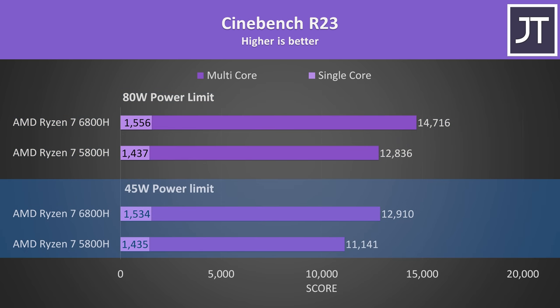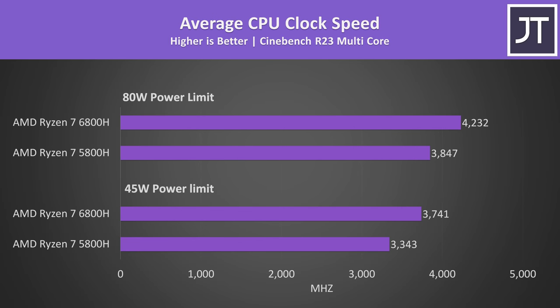At 45 watts the 6800H was instead 16% better in multicore and 7% ahead in single core, so pretty similar margins. The 6800H was able to do this by hitting 10% higher clock speeds with both CPUs power limited to 80 watts, or 12% higher at 45 watts. This tells us that most of the multicore gains are simply due to the 6800H being able to clock higher.